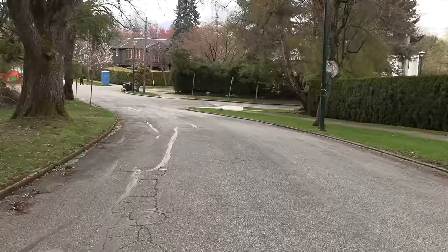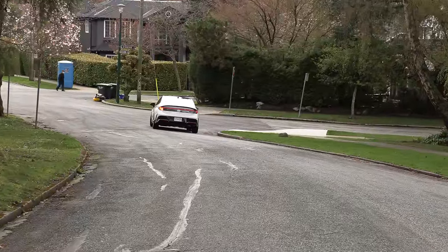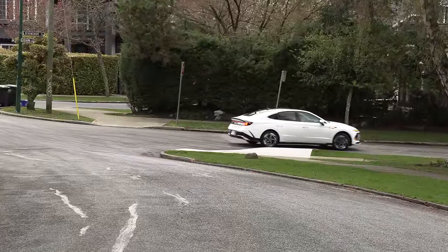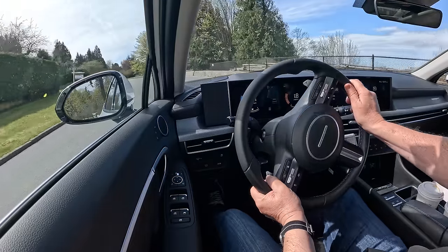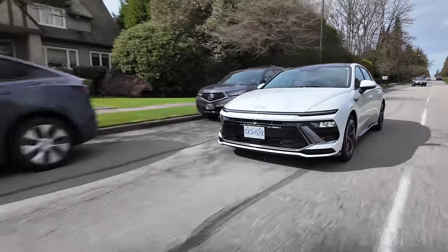Nissan brought out Altima standard all-wheel drive in Canada and couldn't give them away. Same with Subaru Legacy - standard all-wheel drive, can't give those away. We'll have to wait and see. One benefit of the Sonata for those who don't like a CVT is it has an eight-speed automatic transmission - that might make a difference. Mid-size sedans are just not as popular these days.